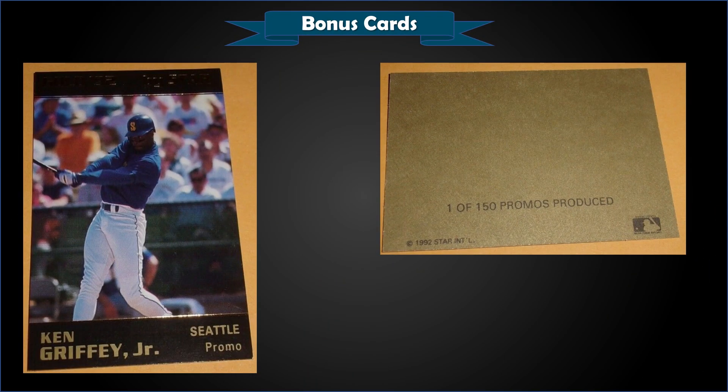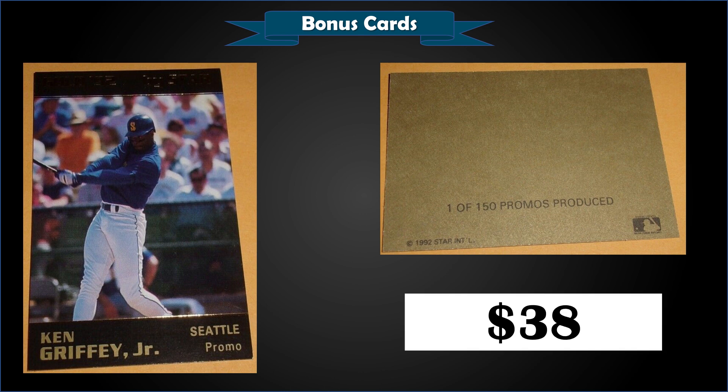From 1992 Star Gold Edition, we have a Ken Griffey Jr. promo limited to only 150, in raw condition, sold at auction for $38. If you're a Griffey collector, you need one of these. Only two have been graded by PSA — a PSA 5 and a mint PSA 9 — so super low pop. At $38 that was a steal, even if you don't personally like the Star cards. There are a bunch of different sets, but this Griffey promo limited to only 150 — I think if you send that in and get it graded, you'd probably make a return.